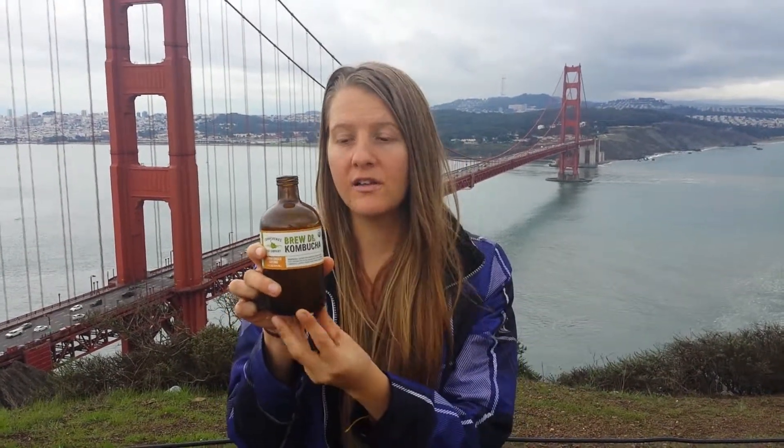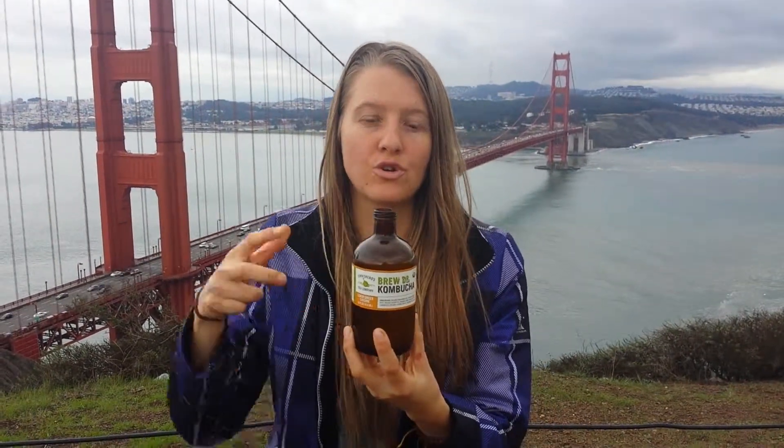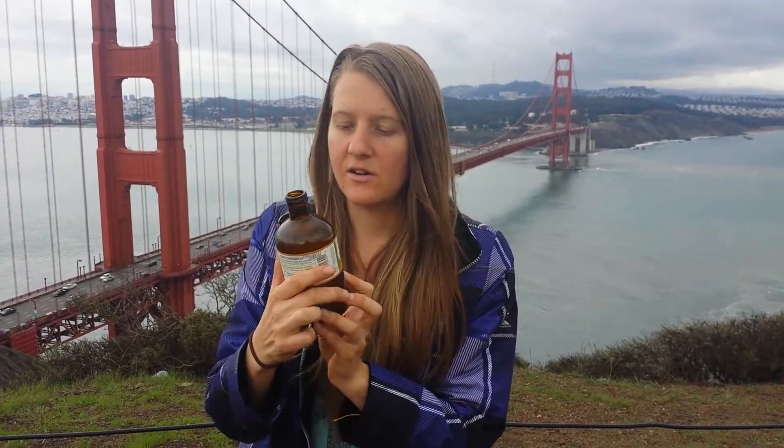I got this at Whole Foods. They have it all over California — I've even seen it in Colorado as well, so it seems to be a pretty good brand. And I also like the bottle — the fact that it's amber glass. Because it also protects the probiotics as sunlight comes in, so just having that amber glass bottle is just the next level that they took.